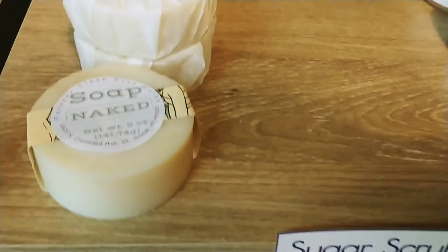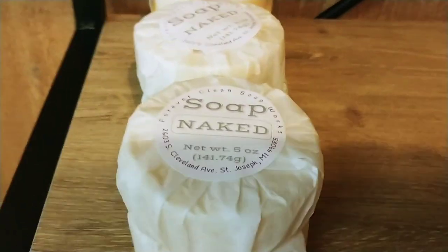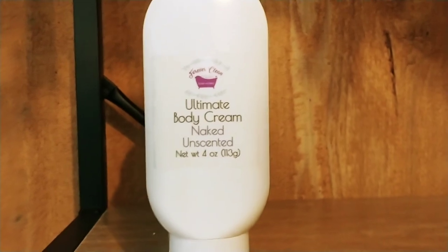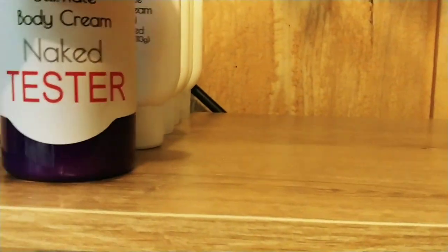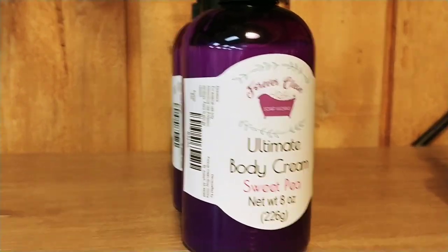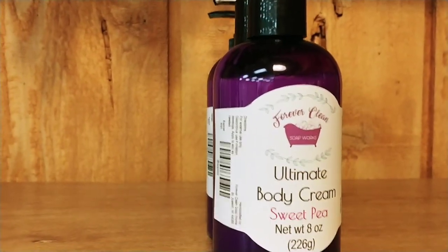We do make everything unscented if you want it. We have Naked wine soap, Naked soap, Naked lotion. I don't have any Naked sugar scrub, but I can have some made quickly. The last of our purple bottles is Sweet Pea, and that's on sale — so grab some of that.